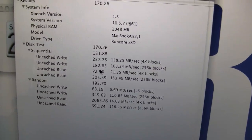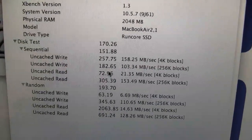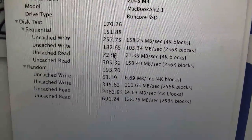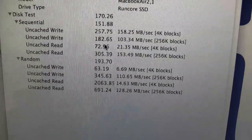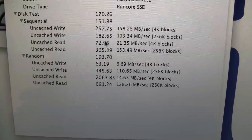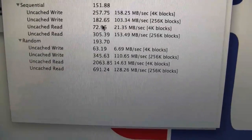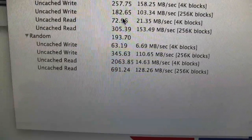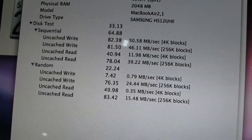Now here, with the SSD version of the MacBook Air — slower CPU even — we're looking at 170 for the disk test. Sequential is 151, whereas on the other one it was 64.88. The random write speed, or the random speed, is 193.7 versus 22.24. So check that out — the sequential and random disk test speeds. You can see it's killing it, like five times as fast.